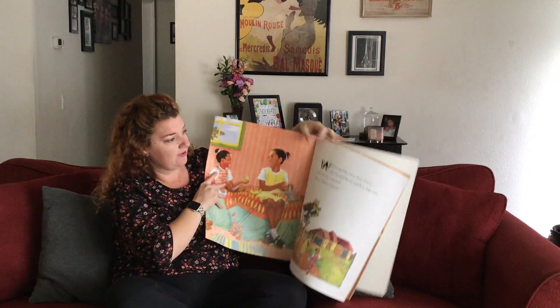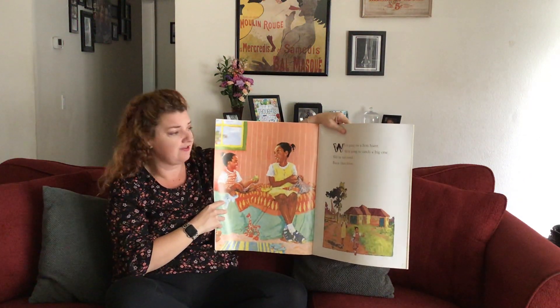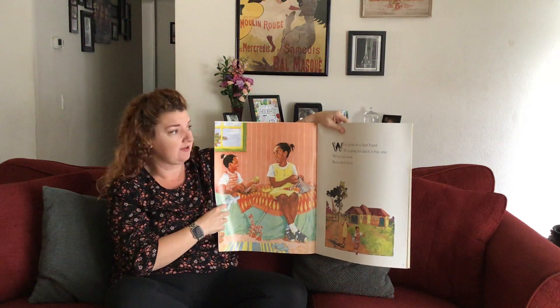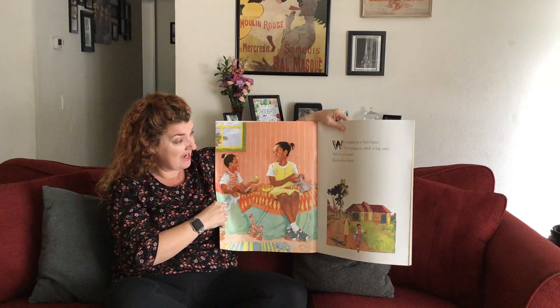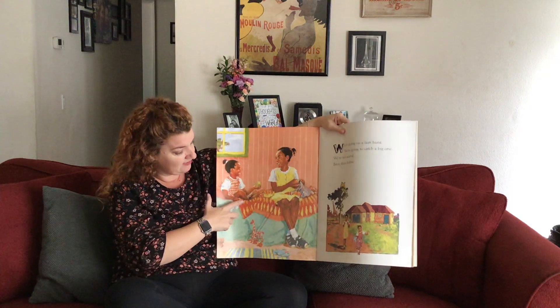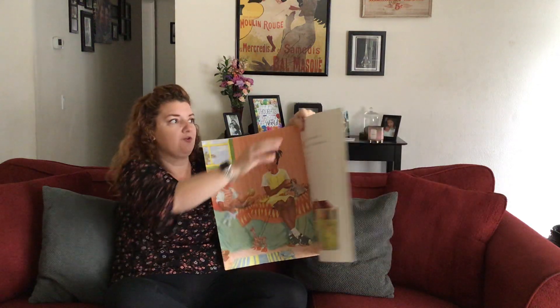We're going on a lion hunt. We're going to catch a big one. We're not scared. We've been there before. So they're telling us how they're feeling — they're not scared, they look excited. They're packing their little snacks, going on a lion hunt and they're going to catch a big one.